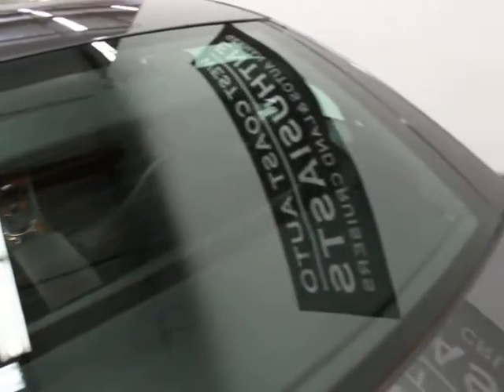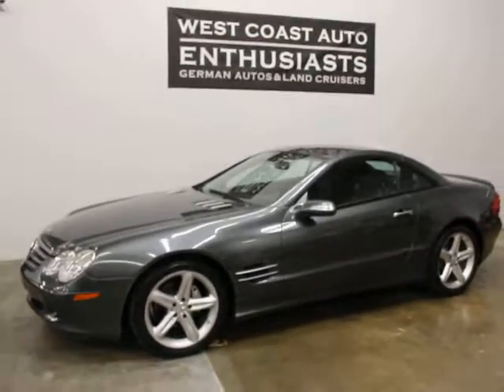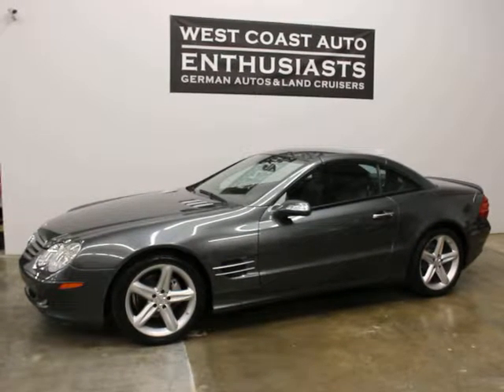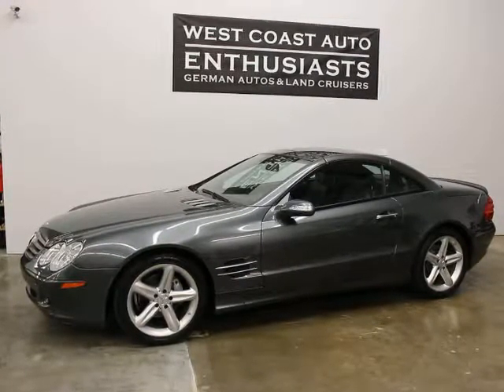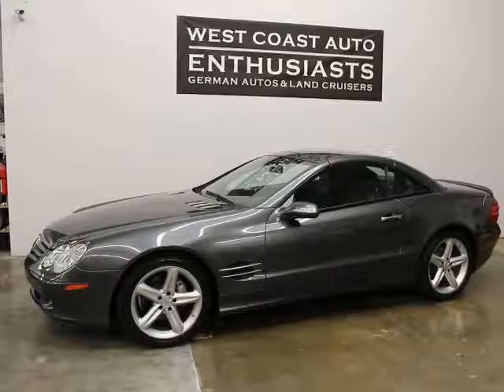We have one master key — this is one of the originals. The back panel's in good shape. That's what a $118,000 SL500 looked like in 2006 and still looks like today. If you've got questions or would like additional information, please feel free to contact us — we can be reached at 503-227-2354. Thank you for visiting West Coast Auto Enthusiast.